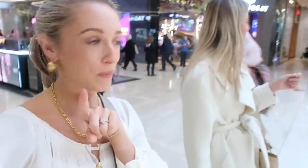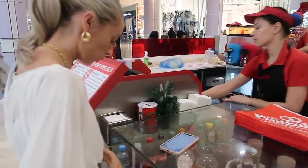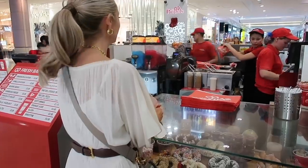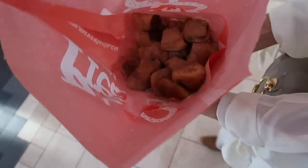We're going to make a beeline for Kate Spade because their sales are always amazing. Snacks for shopping!